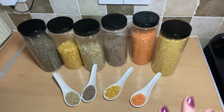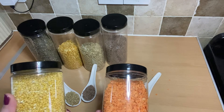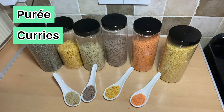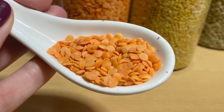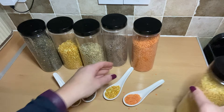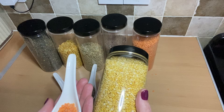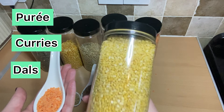My absolute favourites are the split lentils. We've got red lentils, which everyone knows, and yellow lentils. Red lentils tend to be used for purees — they go soft in your food. I use them a lot in curries, and they can thicken dishes like veggie stews and casseroles. They're used a lot in Indian cooking and are the easiest lentils to use. Then there's the yellow split lentil, which is very similar but slightly thicker. These are used in a similar way — wintery dishes, purees, curries, and dals.